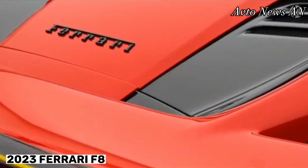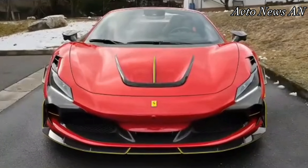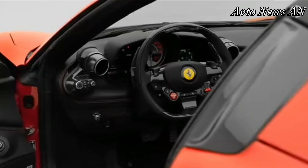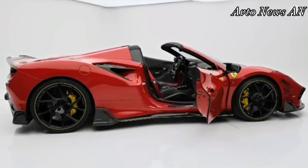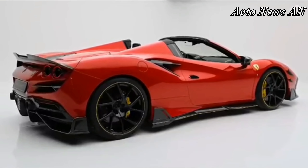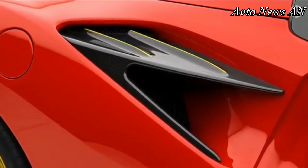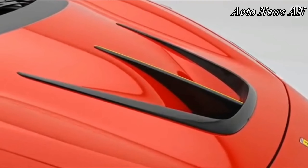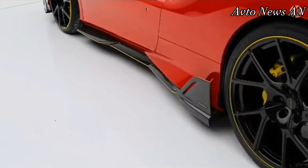The F8 Spider is powered by a twin-turbocharged 3.9-liter V8 that produces 710 horsepower and 568 pound-feet of torque. In this era of hybridized exotics, the F8 remains resolutely free of electric propulsion. All models are rear-wheel drive, and a 7-speed automatic transmission changes the gears. This Ferrari is quick enough to make an indelible impression. Handling is precise and rewarding, the engine hits a pleasantly sonorous note, and the brakes do a masterful job of bringing it to a swift halt. The F8 is rated at 15 miles per gallon in the city and between 18 and 19 miles per gallon on the highway.